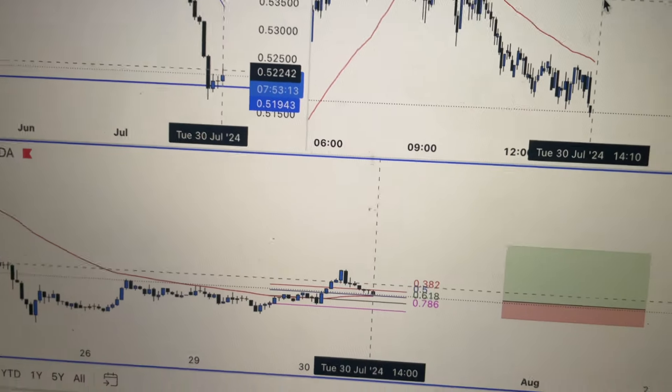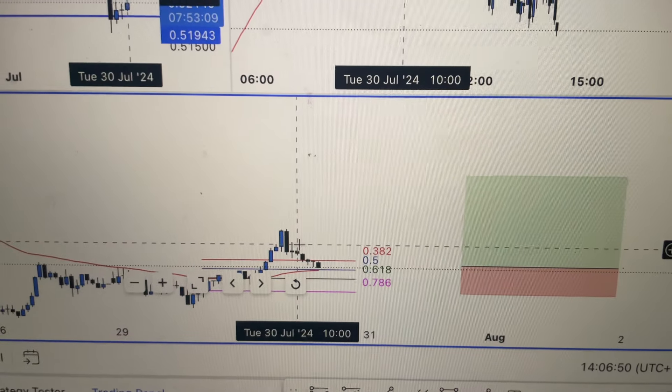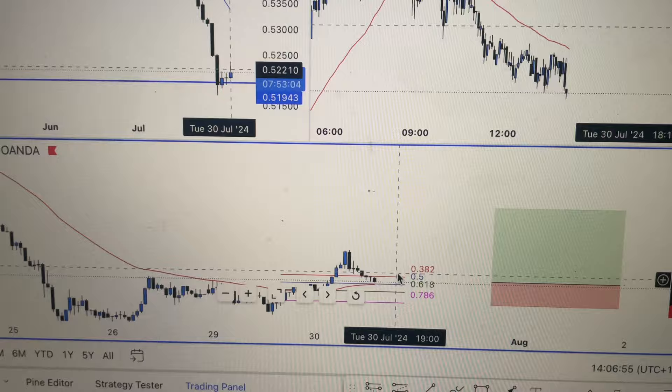Those are the two main things I'm looking at for today. There's a lot of opportunity this week. AUD/CHF is also looking nice — it's still at our value area, so if we can get a break above and get some bullish momentum to come in, hopefully we still get good risk reward. This one's still looking nice.